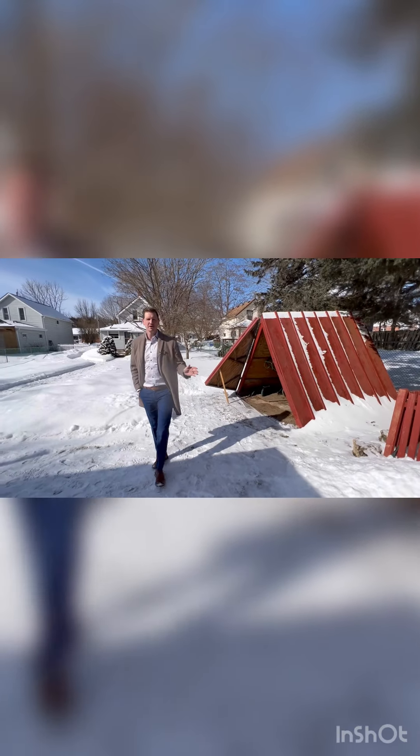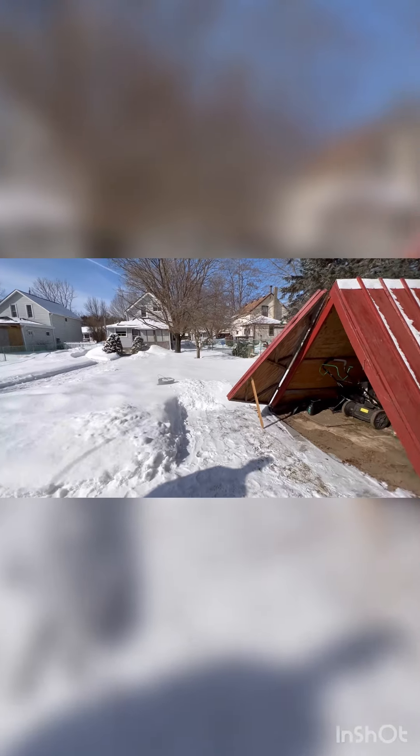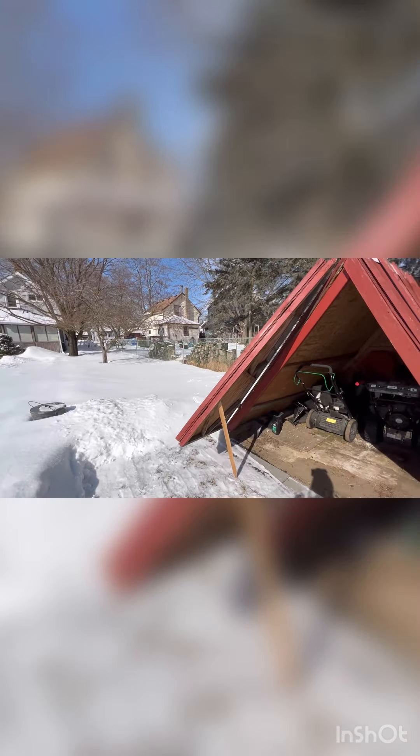If those two outbuildings aren't enough, we do have an A-frame, which is currently being used for the lawn tractor and snowblower.